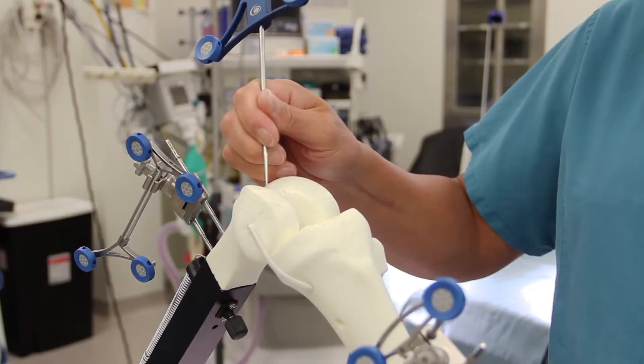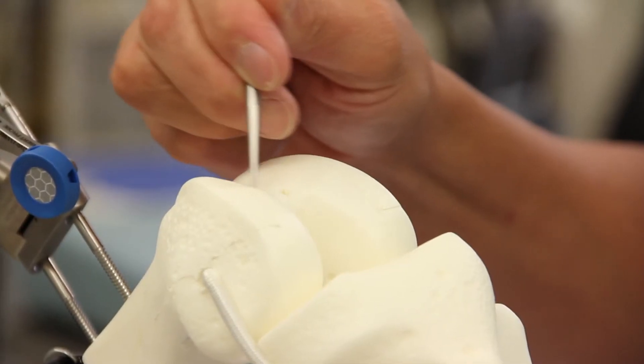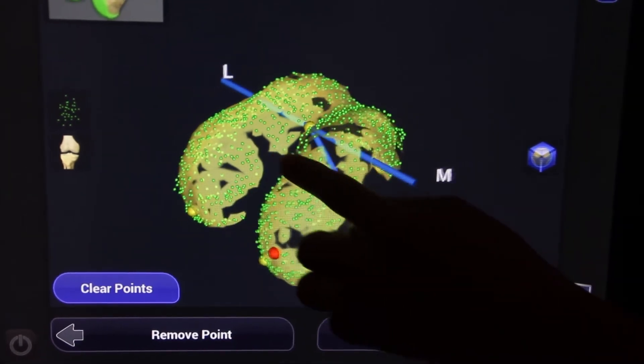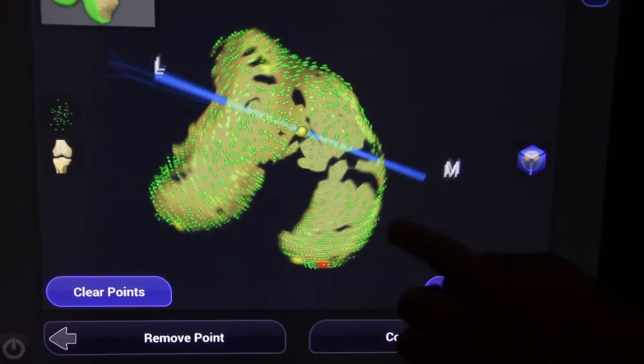During surgery, the robot allows us to capture patient-specific data. We're able to 3D map the patient's joint so that we can accurately measure the joint, the patient's mobility, and then place the most perfect implant possible, ensuring longevity of the knee replacement. This does not require a CT scan or MRI before surgery, which is a cost saving to the patient, and it's also more accurate because errors can come from CT scans and MRIs when translating that data into other robots that utilize that technology.